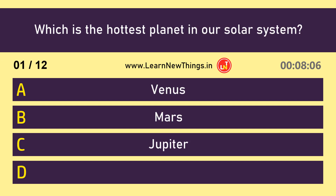Which is the hottest planet in our solar system? Venus.